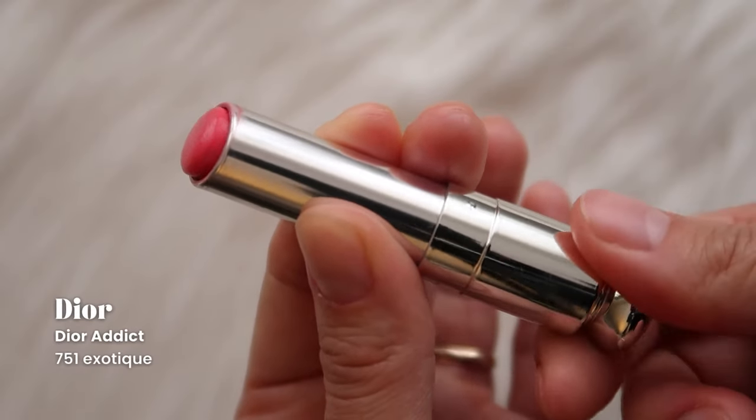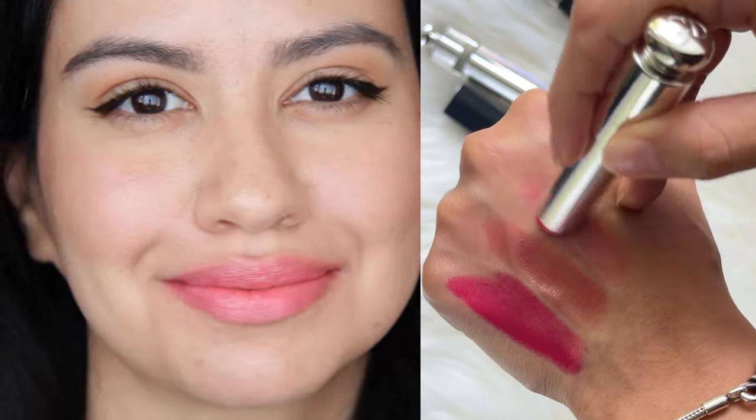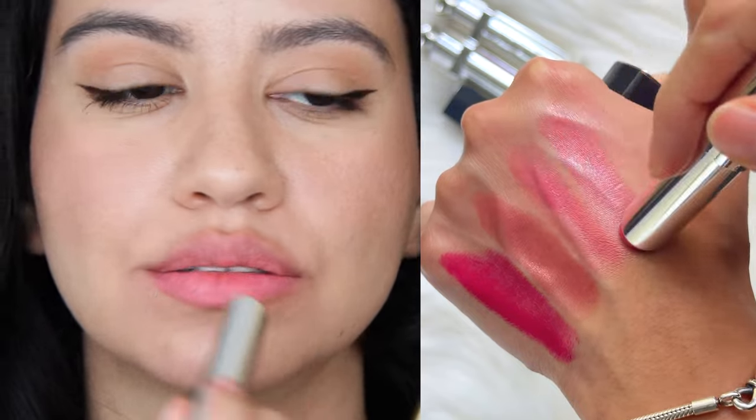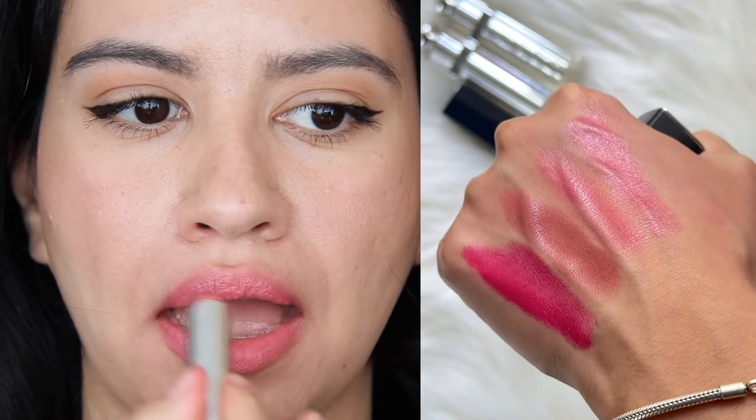Following that, we have Dior Addict Exotic — I actually bought those at the same time. I'm pretty sure this is from a limited edition collection. It's a pretty pink; I don't love it as much as Androgyny because I'm more of a nudie girl. Don't you just love it when you buy expensive lipsticks and don't wear them? This one is called Cruise — I clearly didn't learn my lesson. I bought another pink, which is similar to the last one except it's a more opaque formula.